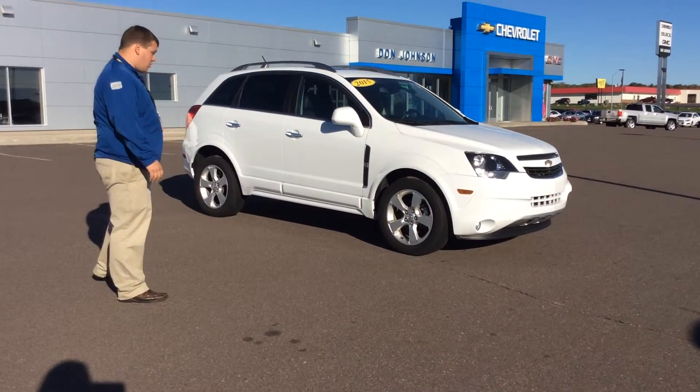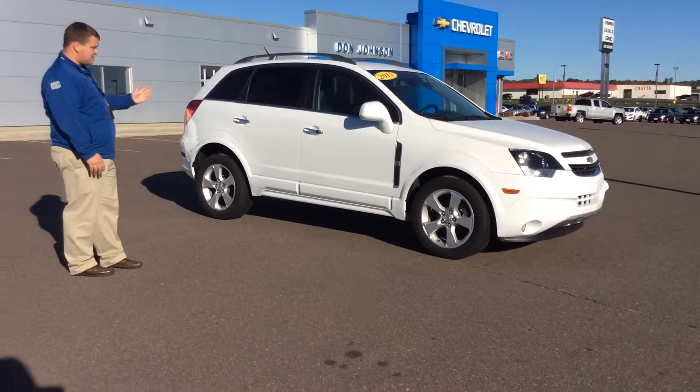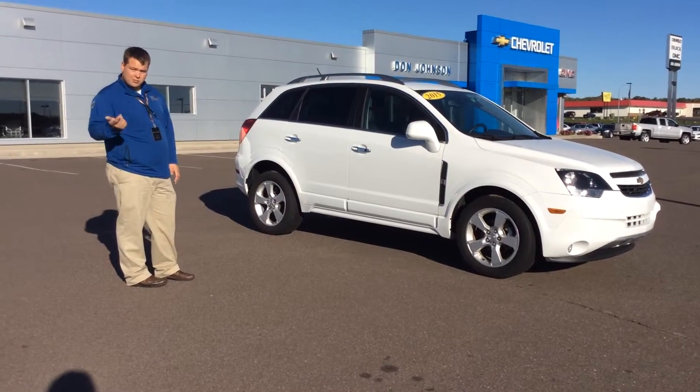This is a pre-owned vehicle, very nice equipment-wise on the inside. It does come equipped with weather and heated seats, also has a sunroof, remote start, and a powered driver's seat.